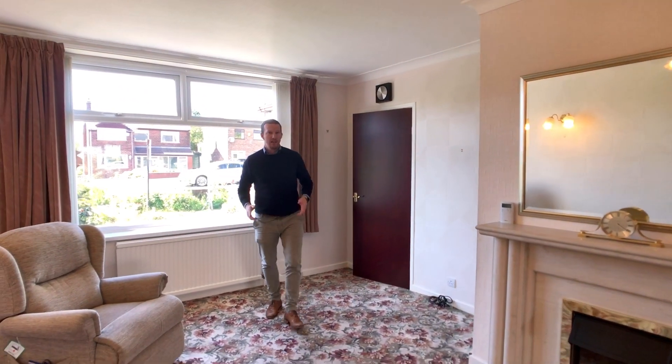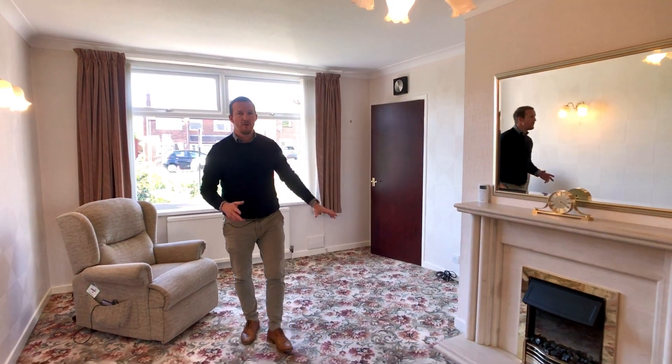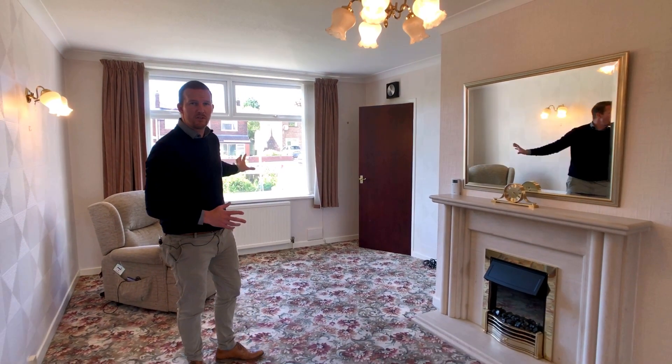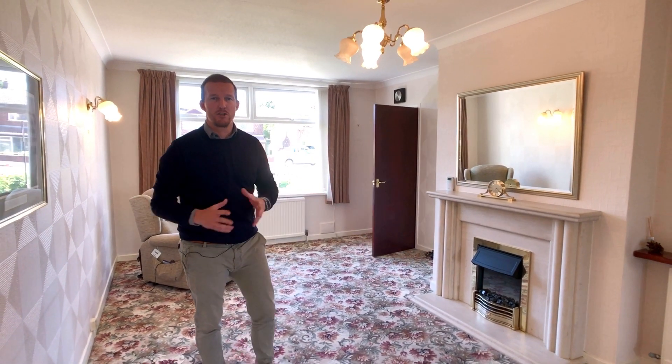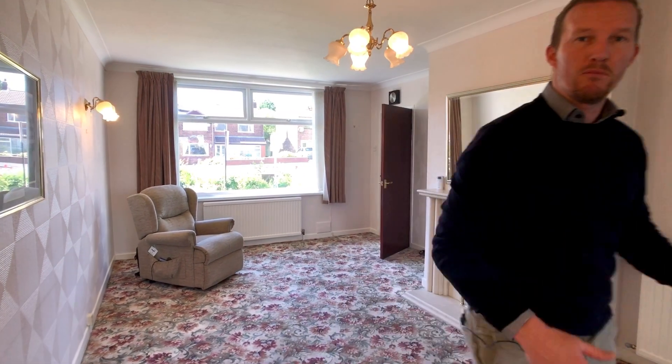As you can see, spacious family lounge, nice feature fireplace, large double glazed windows that have recently been installed. Needs some updating inside in terms of the cosmetics — what a lovely space. Let's see some more.